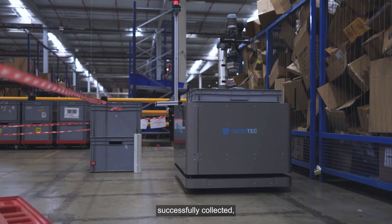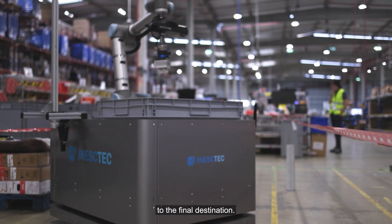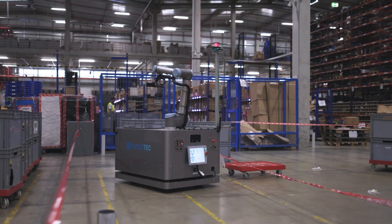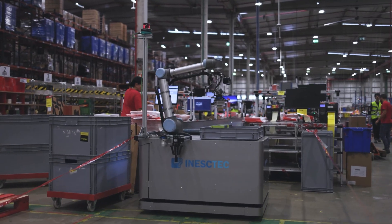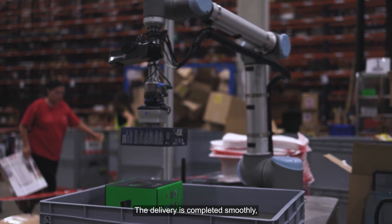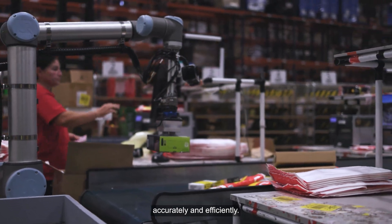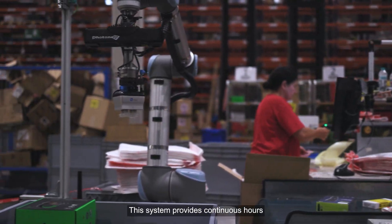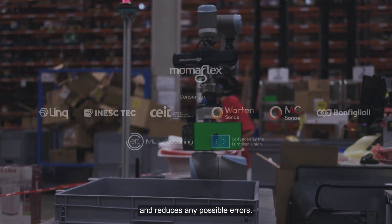With all the objects successfully collected, the robot navigates to the final destination. The delivery is completed smoothly, fulfilling the task accurately and efficiently. This system provides continuous hours of non-stop work and reduces any possible errors.